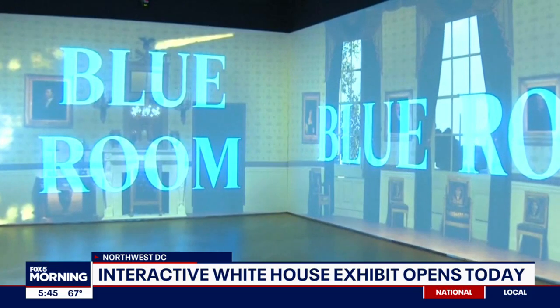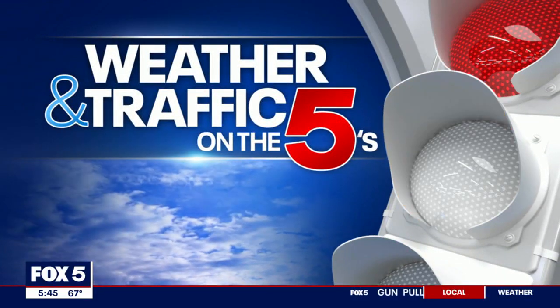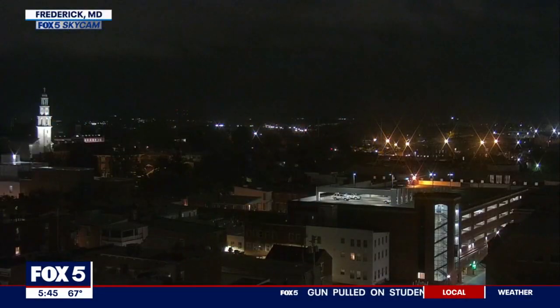This is going to be cool. Look at the blue room — that's pretty cool. If you can't make it all the way to the real White House, that's certainly a great way to just sort of give you a sneak peek as to what to expect.